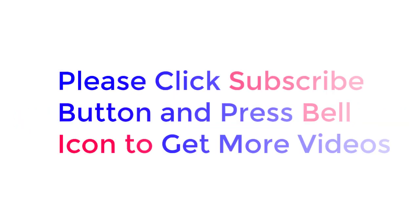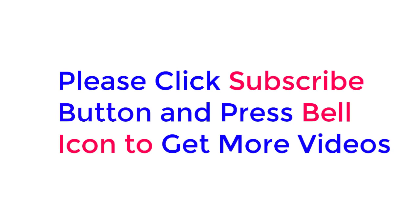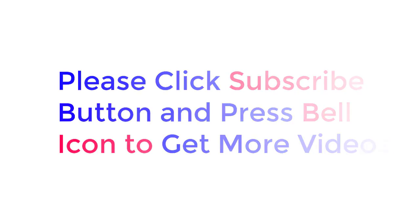Please click the subscribe button and press the bell icon to get more videos. Thanks for watching, and I'll see you next time. Bye.